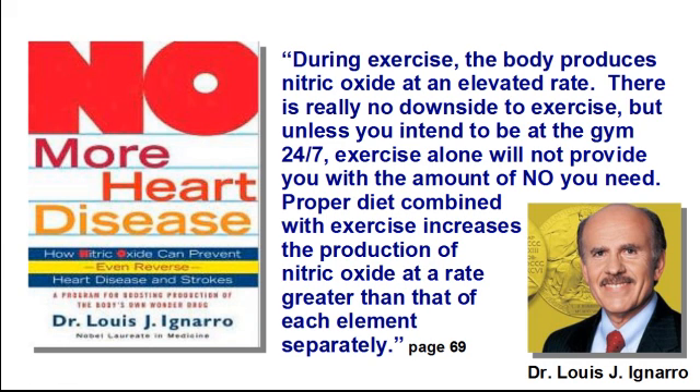One of these Nobel laureates is Dr. Louis J. Ignaro, and on page 69 of his book titled No More Heart Disease, he makes the following statement. End of quote.